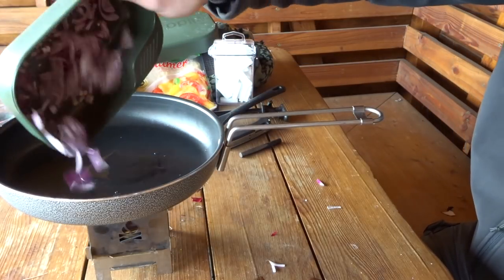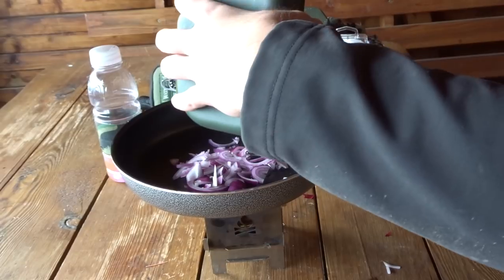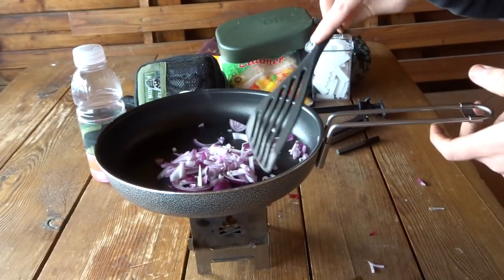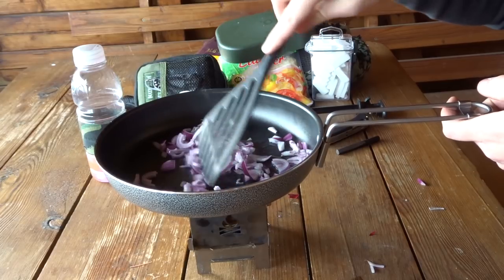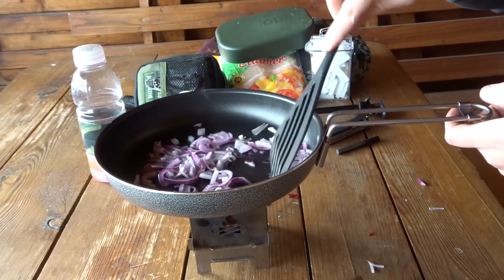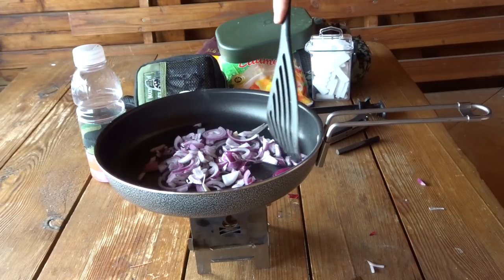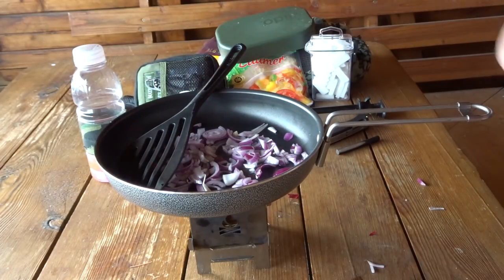Ich kippe die Zwiebeln schon mal rein – tut ja nicht weh. Die Starköche unter euch können sich amüsiert fühlen. Funktionieren tut es jedenfalls so, wie ich das mache – letztendlich ist das die Hauptsache. Für schöne, besonders tolle und professionelle Kocheinlagen ist der andere Benjamin zuständig – finde ich ganz gut, diese Arbeitsteilung. Ich mache so die Wissenschaftskomponente, er übernimmt so den emotionalen Part und das Kochen. Das könnte ein Weilchen dauern, bis das heiß ist – machen wir mal einen Schnitt.